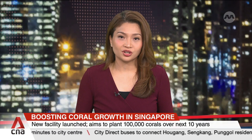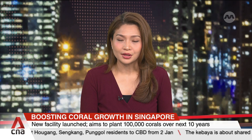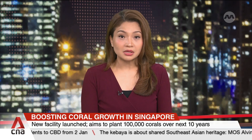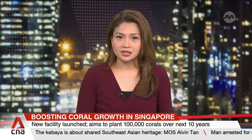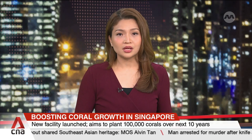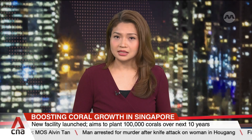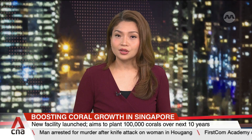A new facility to grow corals has been launched at St. John's Island. Singapore is also starting its quest to plant 100,000 corals in its waters over the next 10 years and beyond. Apart from boosting marine diversity, corals protect coastlines from erosion. Coral reefs globally have been rapidly declining due to factors such as rising sea temperatures, pollution and overfishing.